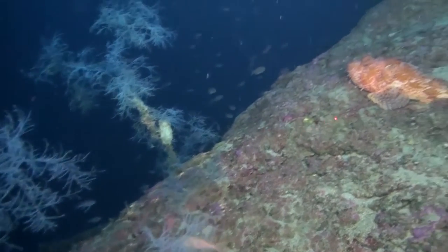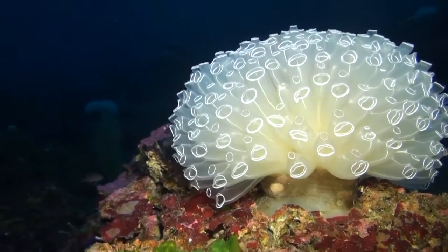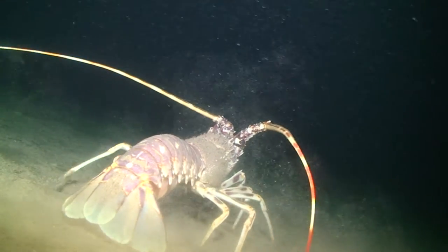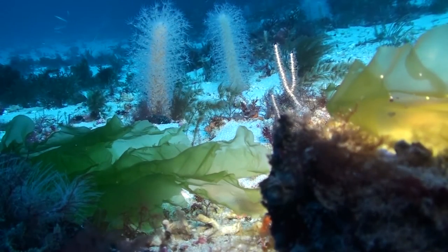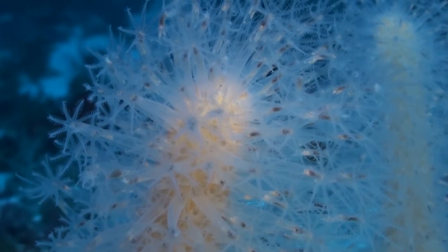Gli ambienti profondi — e con profondi in questo caso intendiamo al di sotto delle quote normalmente raggiunte dai subacquei — nascondono delle biodiversità incredibili. All'inizio eravamo digiuni, avevamo nozioni quasi scolastiche di quello che c'era, e ora invece possiamo dire che abbiamo le idee molto più chiare, però c'è ancora tanto da scoprire e da studiare.